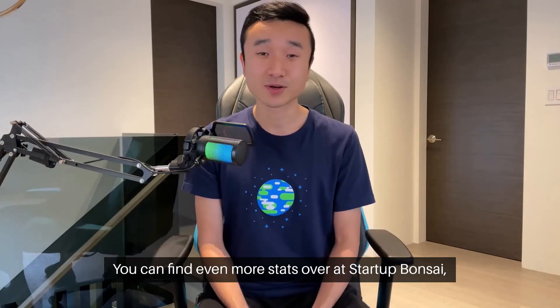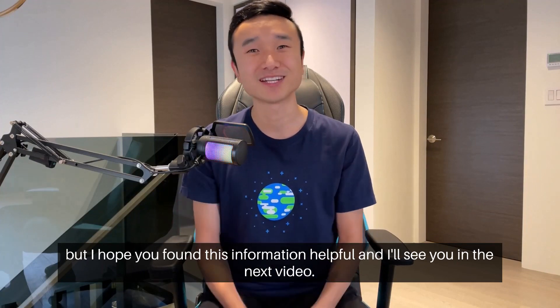You can find even more stats over at Startup Banzai, but I hope you found this information helpful and I'll see you in the next video.